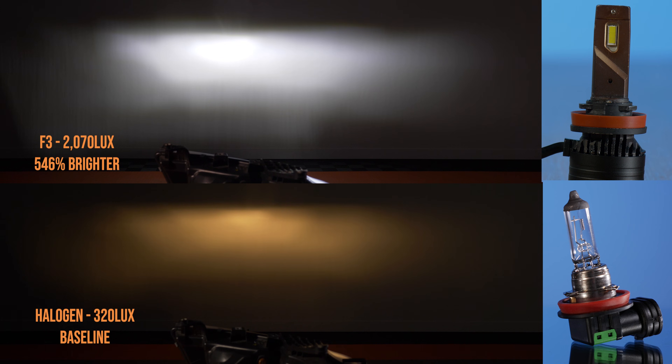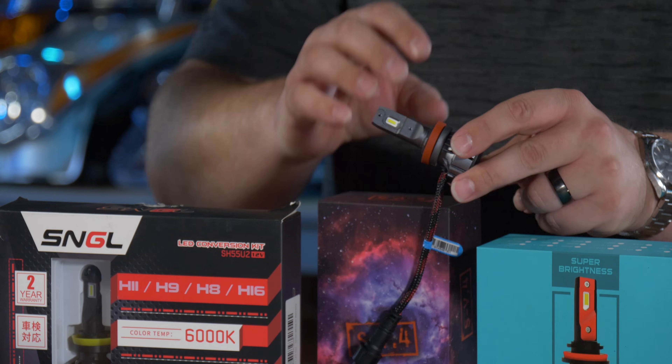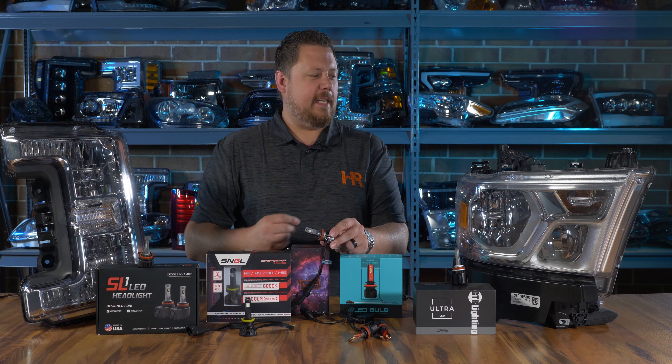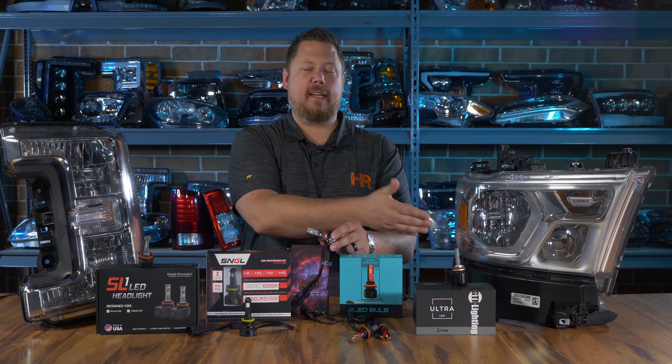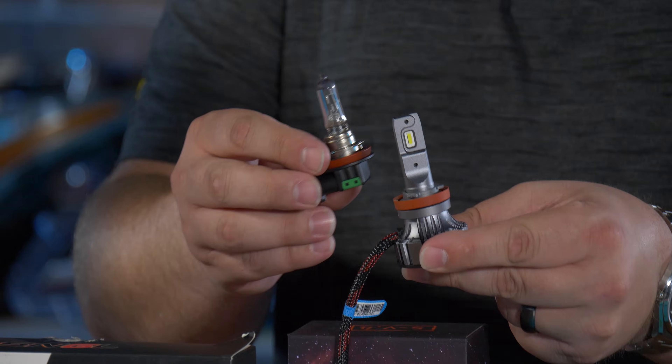The F3 is bright and has a good beam pattern, but it's still a waste of time. When testing the SV4 in the projector headlight it came in second place, and in the reflector headlight test it came in third, just under the F3. The SV4 comes in at 500% brighter than stock, and you don't have those crazy cooling problems. It's stable, it's high quality, and it's proven to work — making it a great option for all reflector headlights.